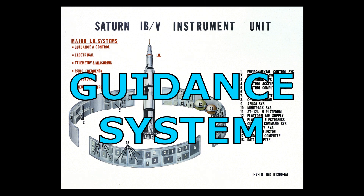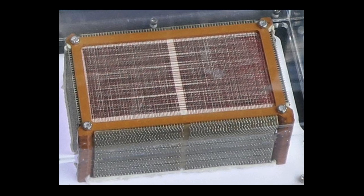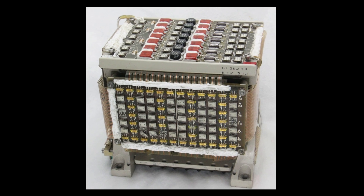The guidance system includes sensors, on-board computers, radars and communication equipment. This system guides the course of the rocket.